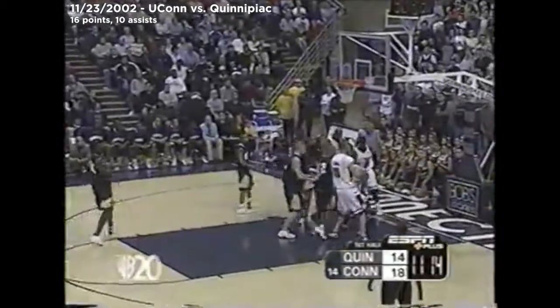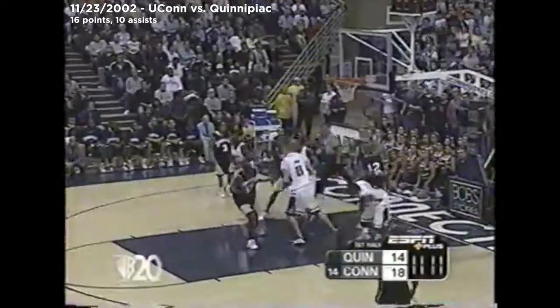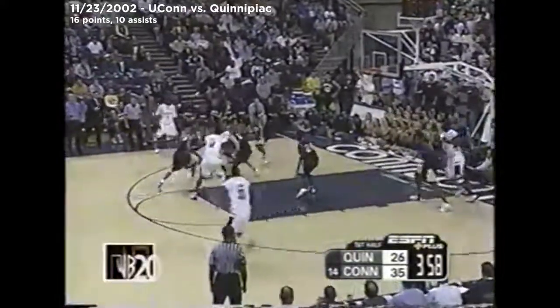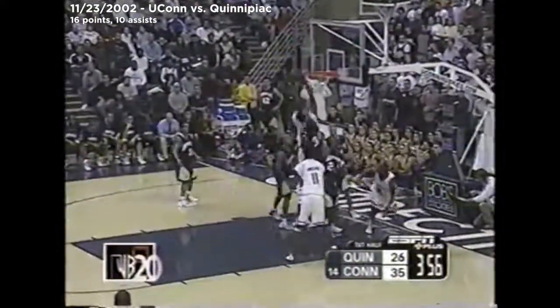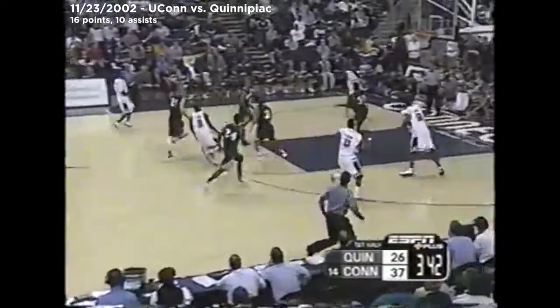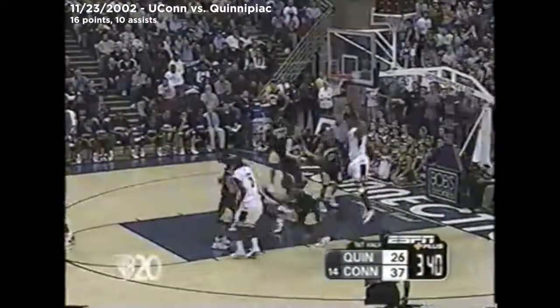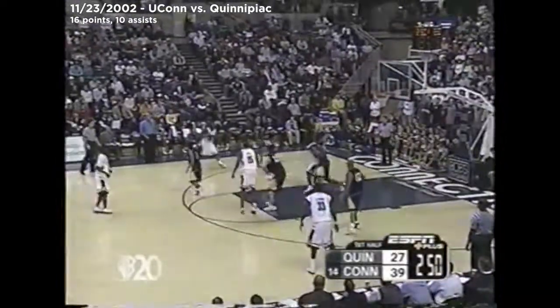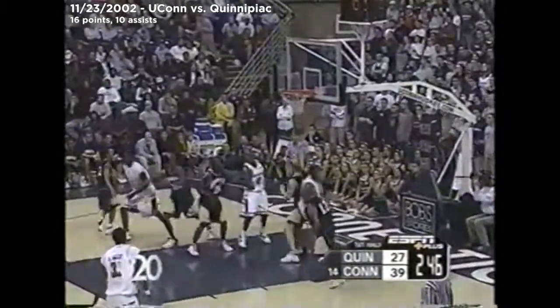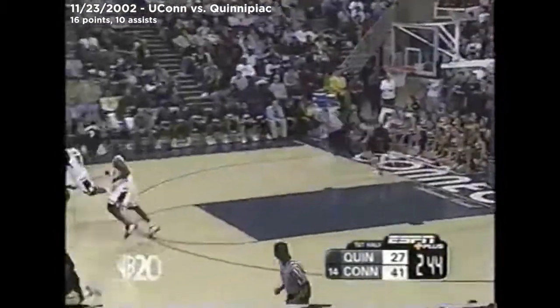Nice little hesitation move up and in. Brown looking for some room, uses the screen by Okafor, little hesitation, takes it to the hole, gives it back to Okafor. Trailing early, but of course opening minutes. Okafor wants it inside — nothing doing. Little fake by Brown gets it to go. What a half Leigh Brown is having.